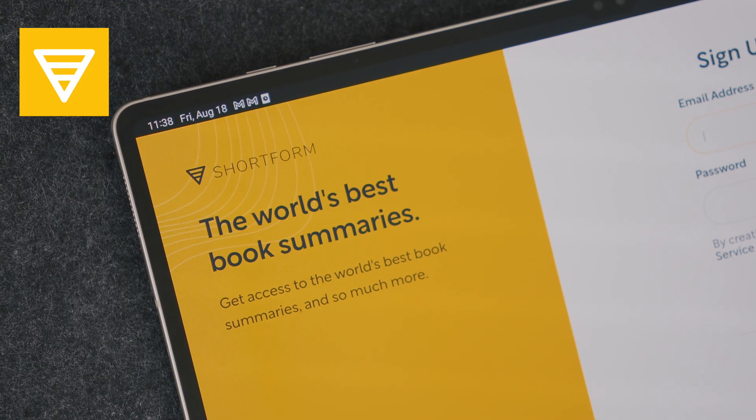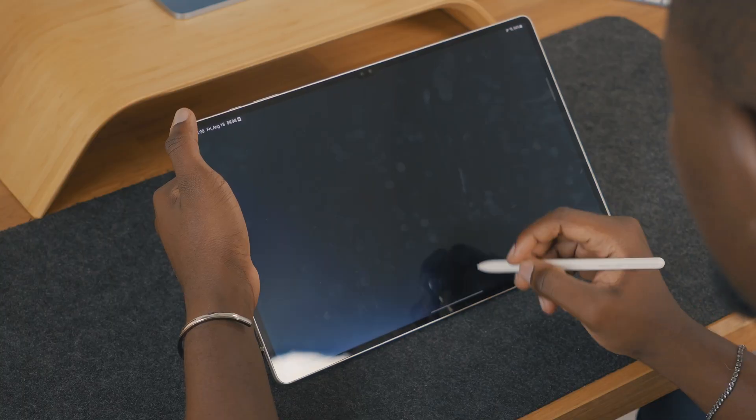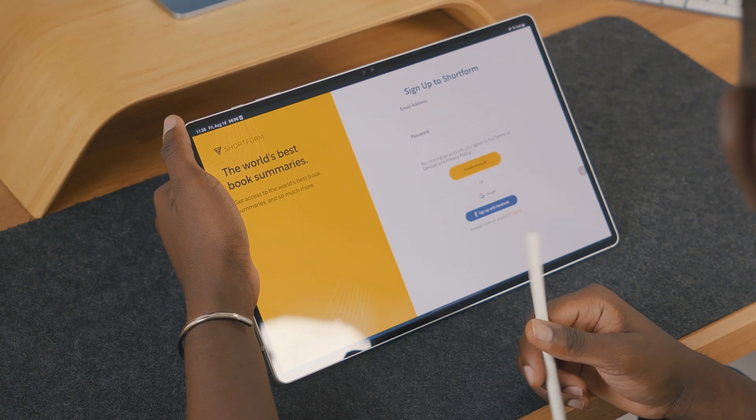Last but not least for the reading and knowledge category, we have Shortform — the world's best book summaries. You can save quotes, ideas, motivational texts that you can go back to. It might be an idea, it might be something that sparks your creativity. All of that is saved in one convenient location. Of course, this should not replace reading actual books; instead, both things should work in tandem with each other.